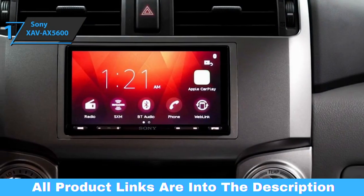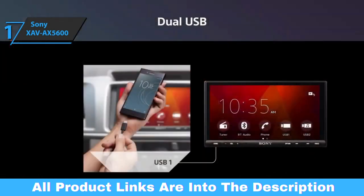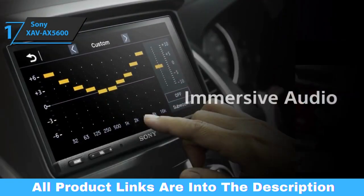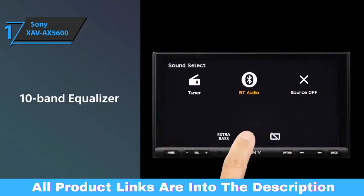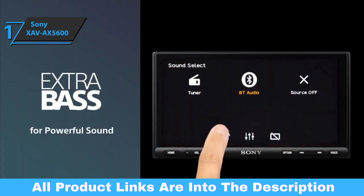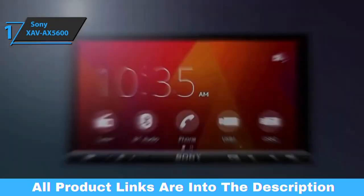Bluetooth is flawless on this head unit, though streaming quality improves a bit when connected directly via USB. Another great feature on the Sony AX5600 is the custom steering wheel control feature. Out of the box, you'll find a small cable harness with a jack that looks like a headphone and two exposed wires that plug into your vehicle's steering wheel control signal wires. Overall, this model delivers premium performance at the best possible price-quality ratio. You wanted the best? You got it!